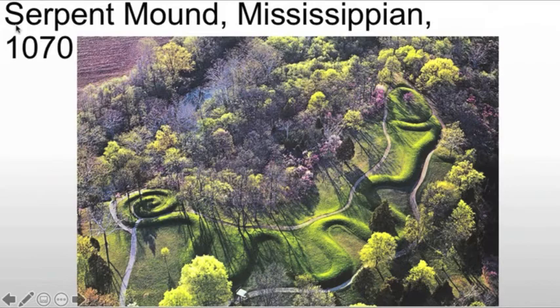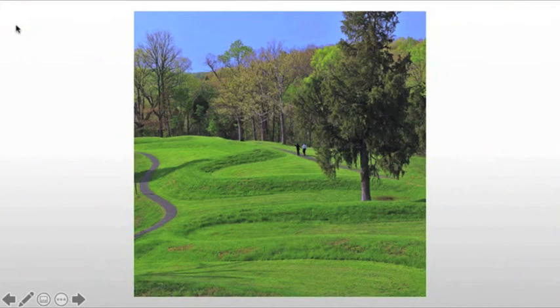The Serpent Mound is found in Ohio and is actually about a quarter mile in length — quite an expansive form. We find no evidence of burial within the Serpent Mound itself.